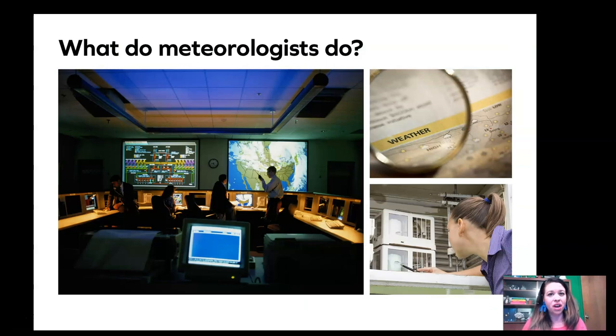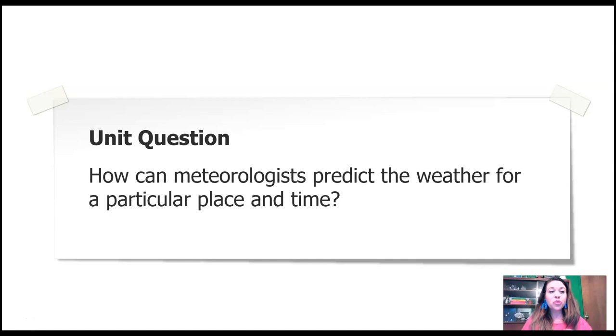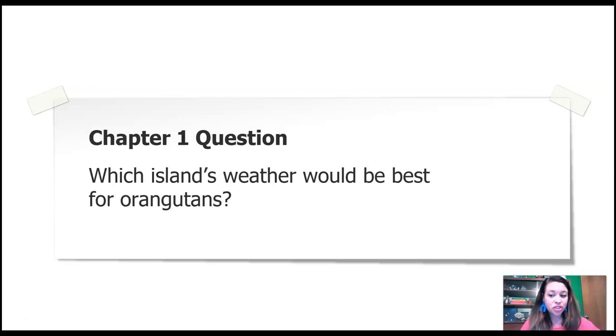Along the way, we're going to be acting like meteorologists. Do you know what a meteorologist is? It's a type of scientist who studies the weather. They don't just go on the news and point to a map because they have special powers — no, they use science. They collect data, analyze it, look for patterns, and then use those patterns to make a prediction. Let's add the word meteorologist to our vocabulary list: a meteorologist is a scientist who studies and predicts the weather. Throughout this weather and climate unit, we're going to try to figure out how meteorologists can predict the weather for a particular place in time.